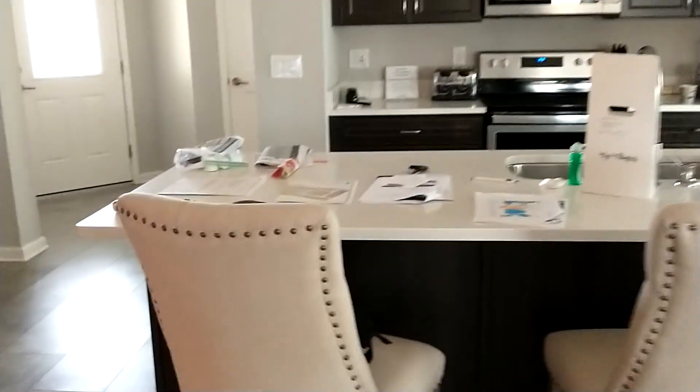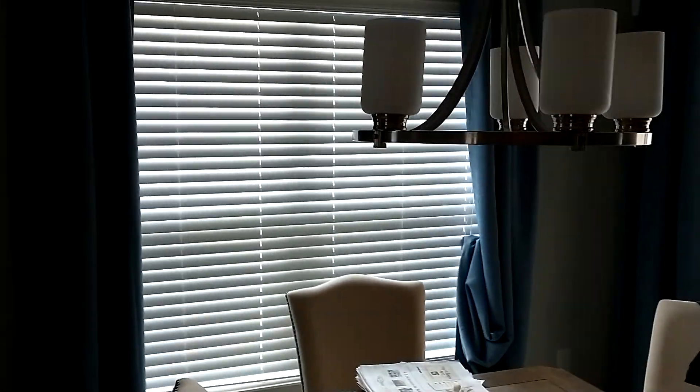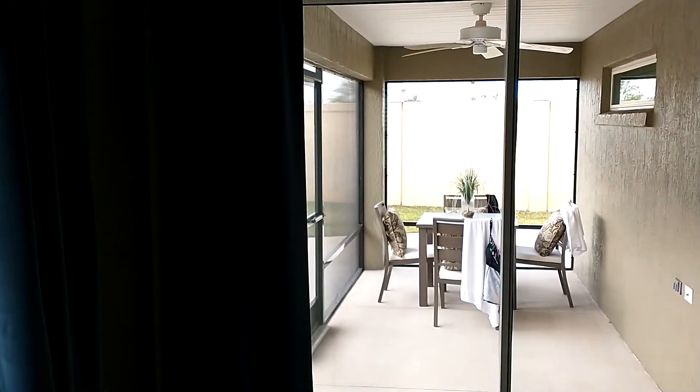Nice big island. Here's the patio — screened-in patio.